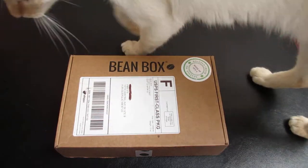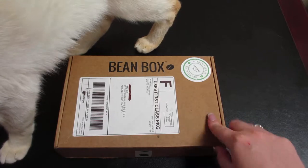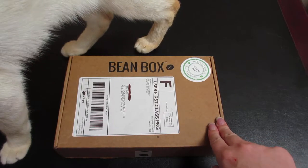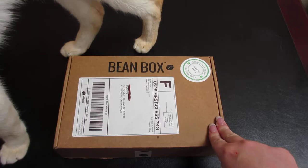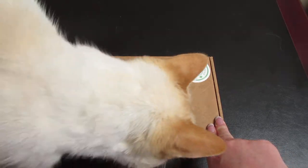Hey everyone and welcome to Unboxing with Susie. Today we have the week of October 1st Bean Box. This is a coffee subscription box.